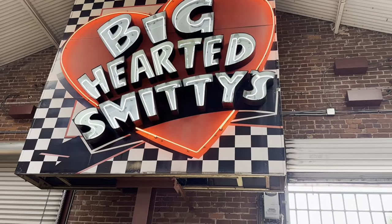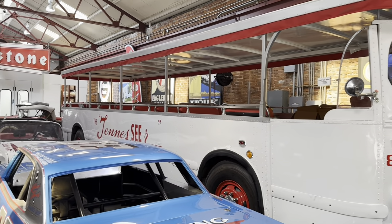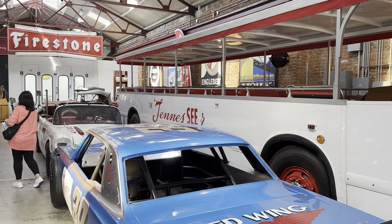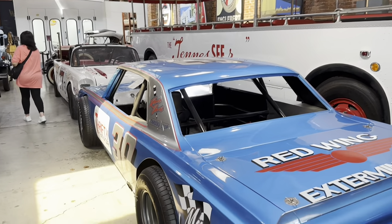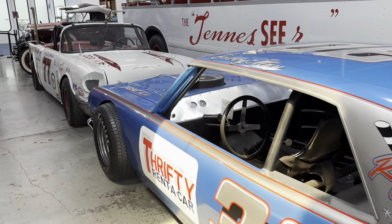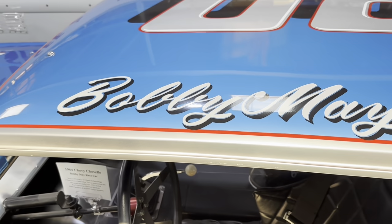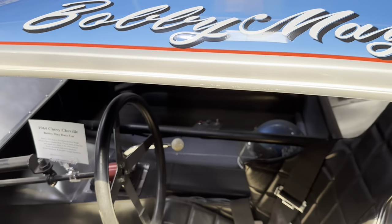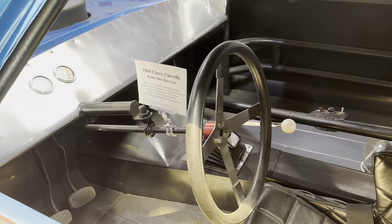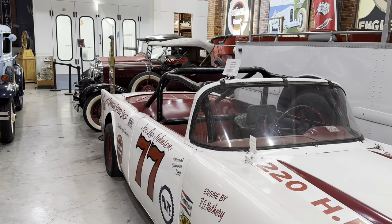There's a big Hearted Smitty sign. This looks like an old tour bus, open air, and it's really neat. And here's somebody's dirt track car — it says it was Bobby May. Here's a '57 Chevrolet commercial, looks like it was also a dirt track car.